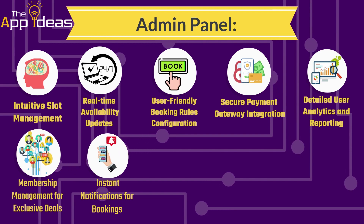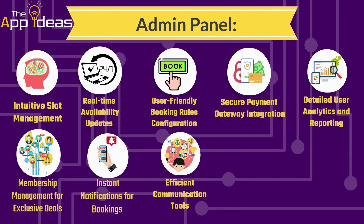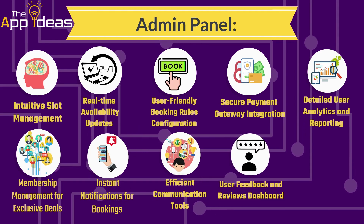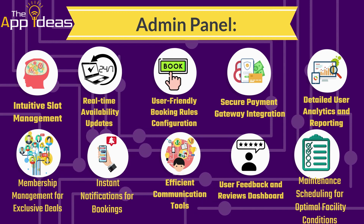Membership management for exclusive deals. Instant notifications for bookings. Efficient communication tools. User feedback and reviews dashboard. Maintenance scheduling for optimal facility conditions.